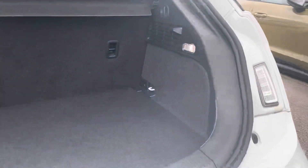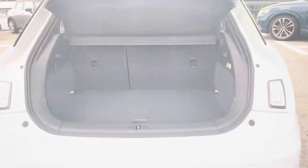Moving around to the rear of the vehicle and taking a look in the boot space, for such a compact hatchback it certainly does not disappoint. With a very spacious boot which is perfect for your weekly shop and for any larger loads, the rear seats also fold down.